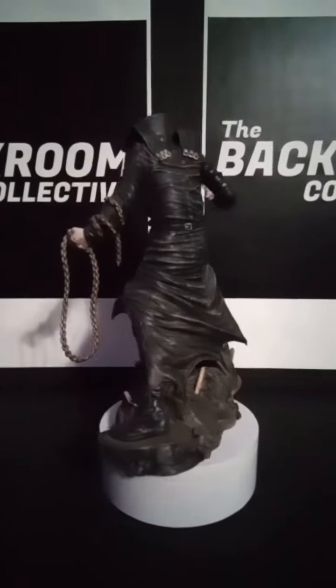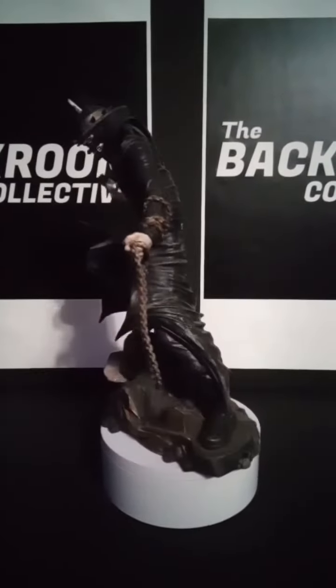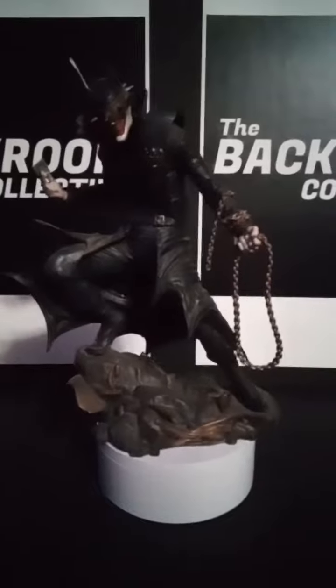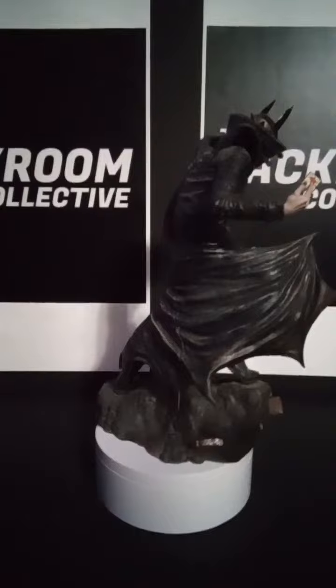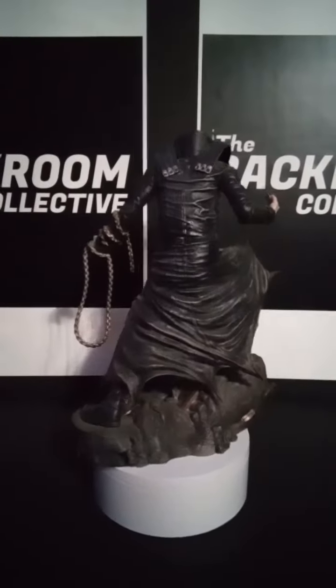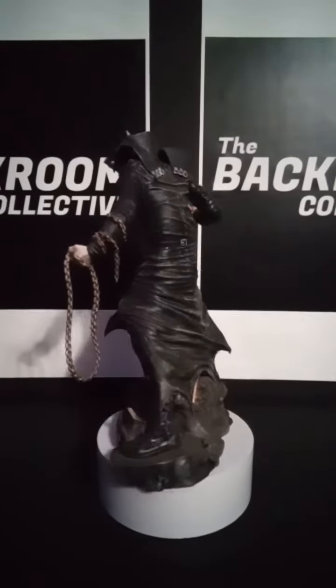I'd love to see if Diamond Select would do his Robin Crows — I think he has like three of them — that are just mean as hell looking. Would love to be able to add some of those statues alongside this bad boy.